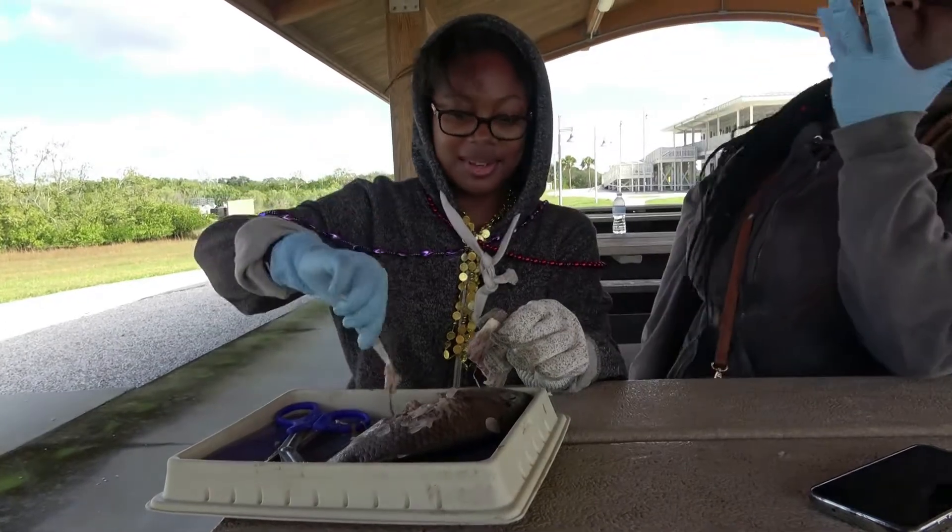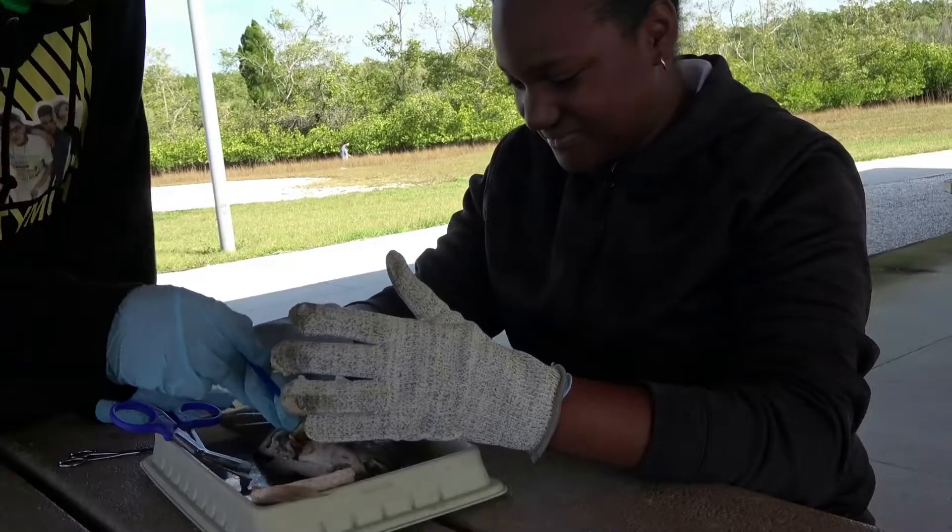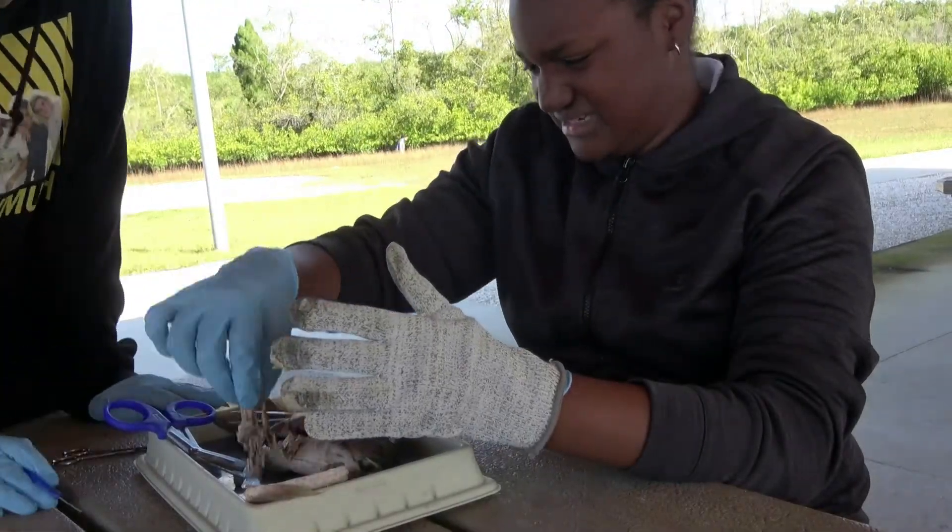Look at all the white stringy fat around the intestines. This was a nice, fat, healthy fish, able to compete quite well in this environment.